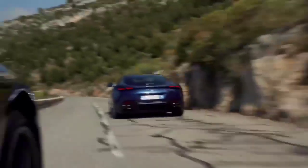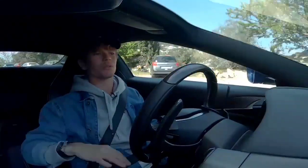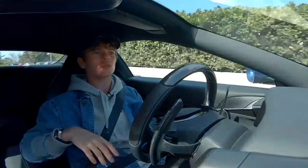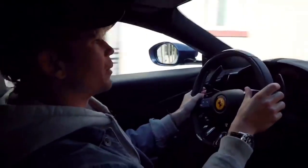Certain people prefer having a much more open cockpit, and if that's the case this isn't the car for you. But I personally think it's really cool the way each person has their own personal space, and the way it makes you feel a part of the car.